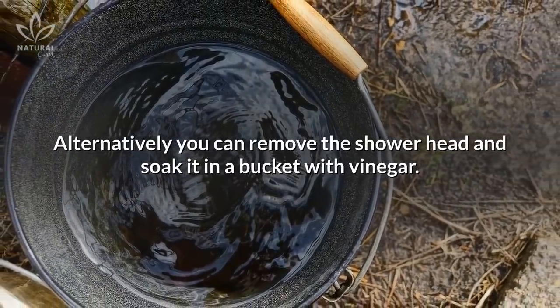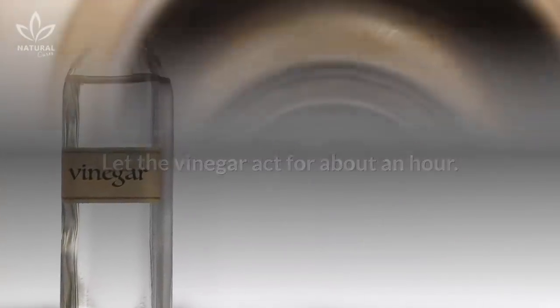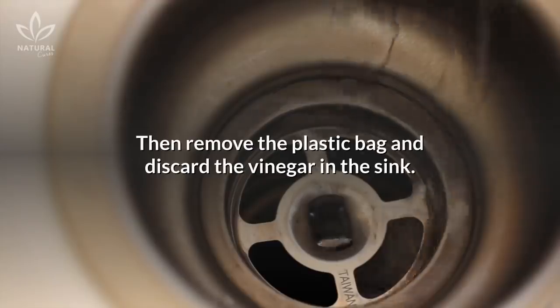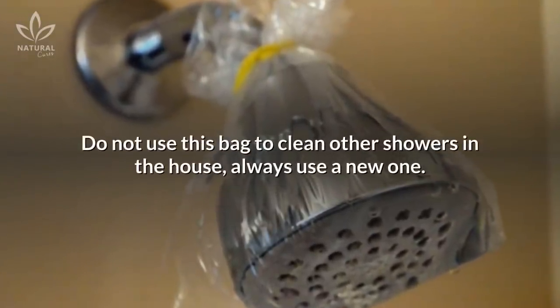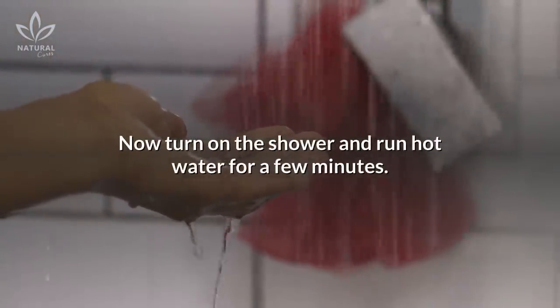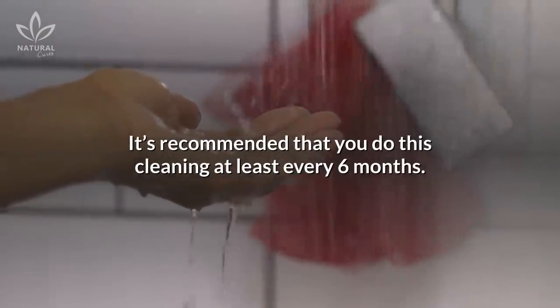Alternatively, you can remove the shower head and soak it in a bucket with vinegar. Let the vinegar act for about an hour. Then remove the plastic bag and discard the vinegar in the sink. Do not use this bag to clean other showers in the house — always use a new one. Now turn on the shower and run hot water for a few minutes. It's recommended that you do this cleaning at least every six months.